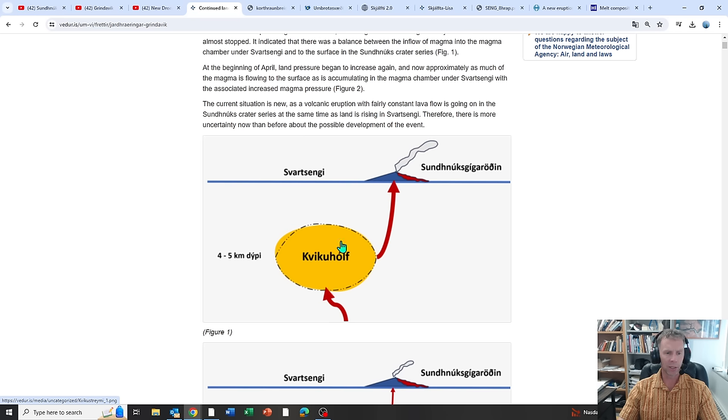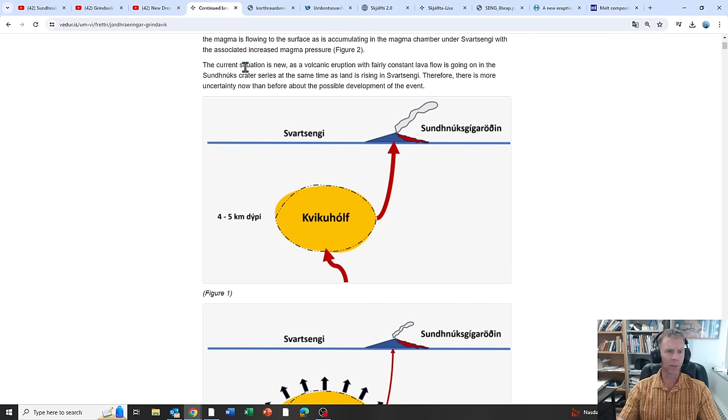So half of that volume is going into the storage chamber. They released some cartoon graphics that are somewhat helpful for seeing how things look — realize the magma chamber is not an oval and the conduits to the surface are not smooth pathways; it's much more complicated, but this illustrates the overall idea. The current situation is new: a volcanic eruption with fairly constant lava flow is going on in the Sunuks crater series at the same time as land is rising in Svartsengi. Therefore there is more uncertainty now than before. We've never seen both — active eruption and simultaneous inflation — taking place at the same time.